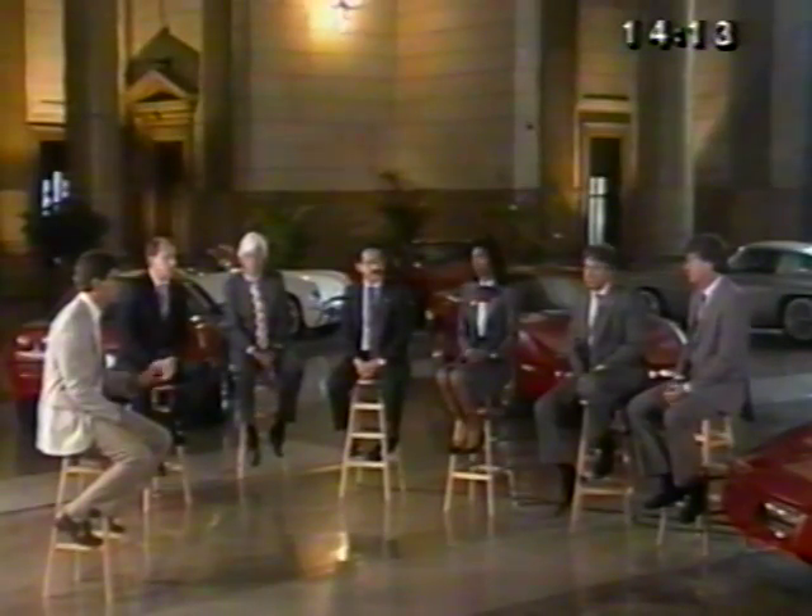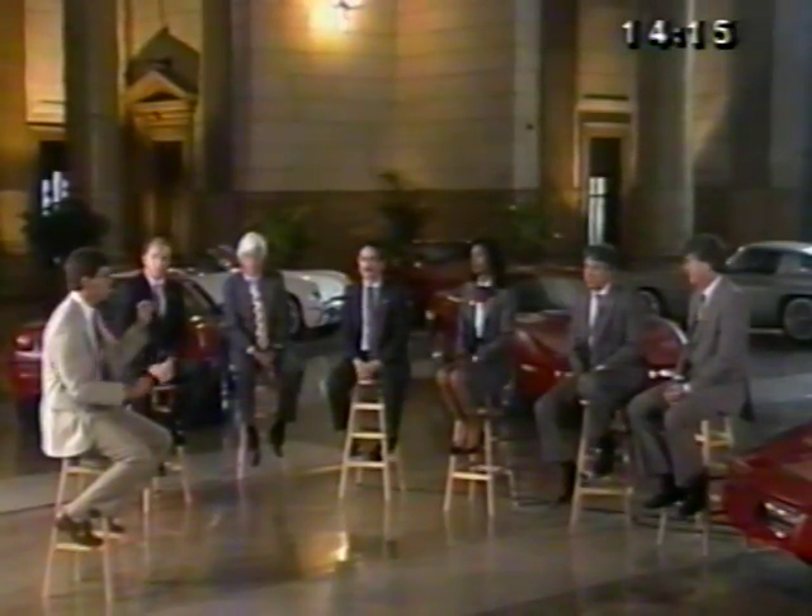Each of these positions has within it six variable ride settings that change with speed automatically. So in the softest position, when you have a nice boulevard ride, as you go more and more quickly, it firms up to compensate for the speed — even in the touring position. And then sport and competition do the same thing: six built-in steps.